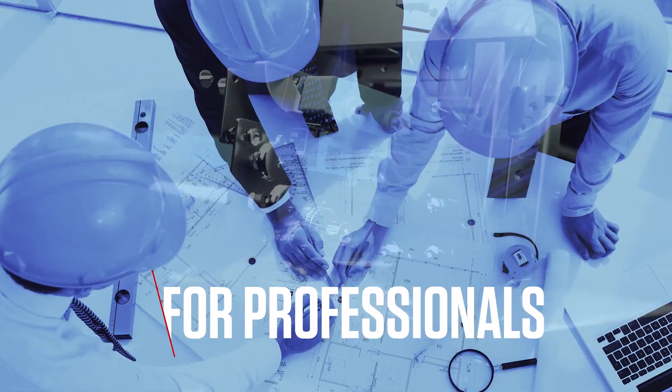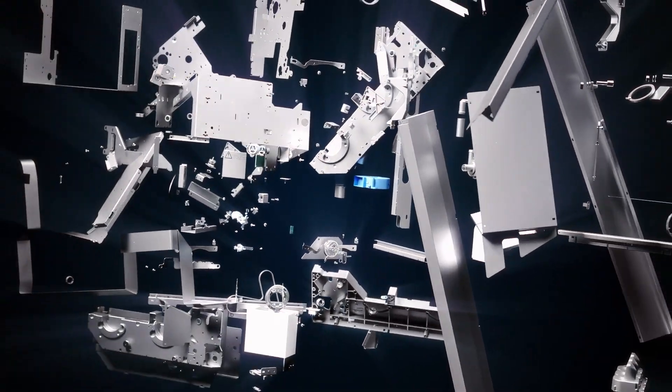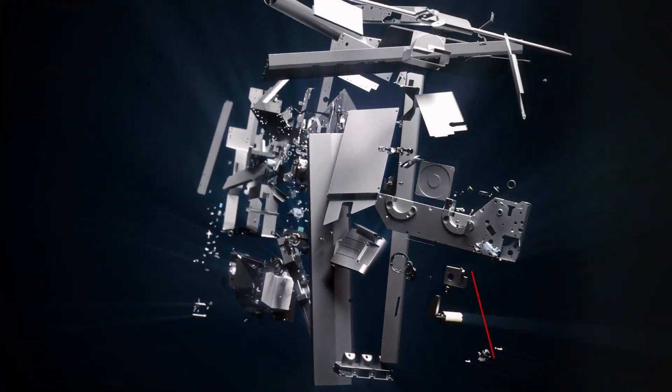Designed for professionals. By professionals. Now, Canon launches the next generation: the T-Series.